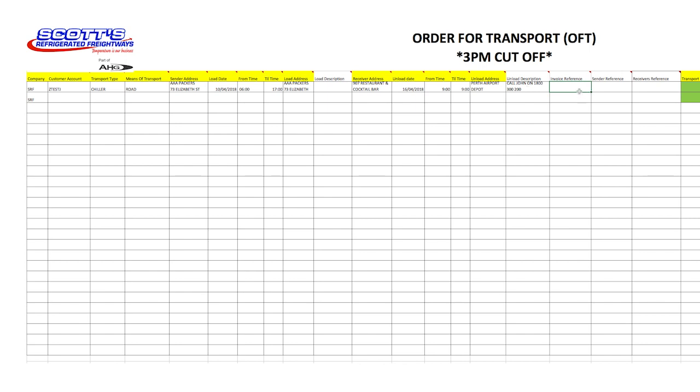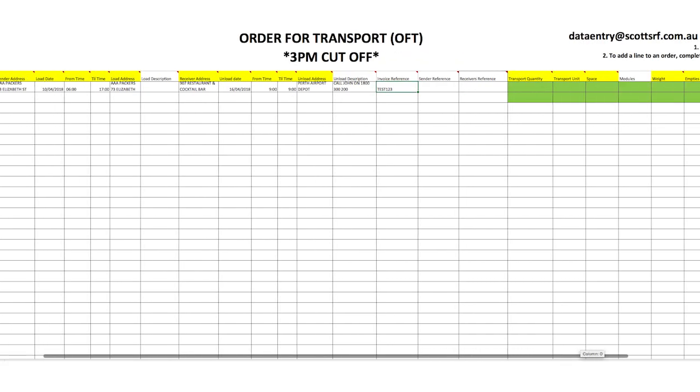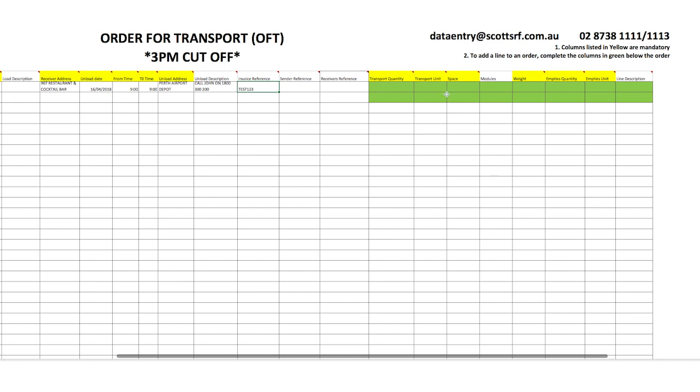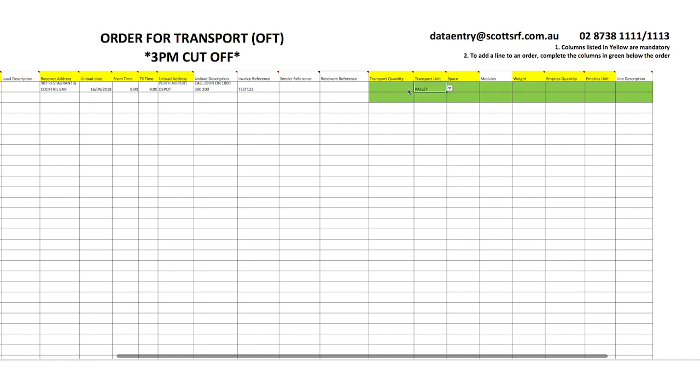Scroll across to References. These are not mandatory fields, but are all highly recommended. Invoice Reference, for example, allows you to put in your own reference, which may be used to ensure prompt payment. Now scroll across to see the rest of the form. There are six more mandatory fields to be completed. The first two are Transport Quantity and Transport Unit. From the drop-down menu, choose the Transport Unit most relevant to you. If your choice is not listed, please leave blank and place a comment in the far right column line description.